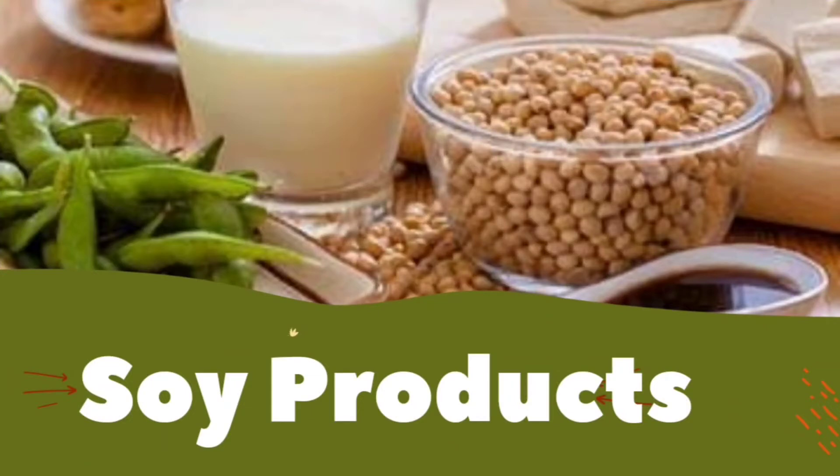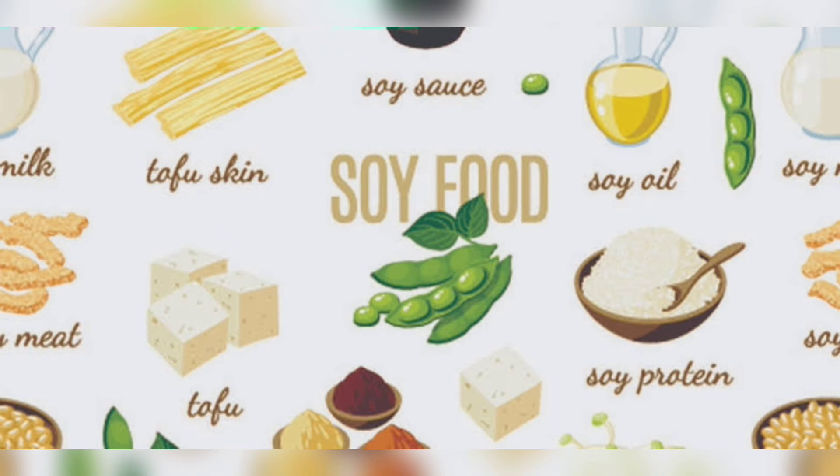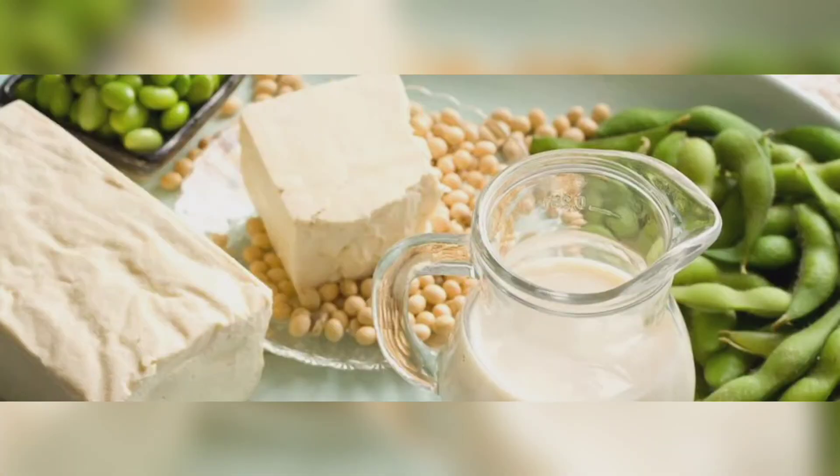Last but definitely not the least is soy products. Soy products include tofu, soy milk, soybeans and edamame beans. Some evidence shows that regularly eating soy products can help to slightly reduce bad LDL cholesterol and triglycerides. Choose soy products that are close to how they are found in nature, like soybeans, plain unsweetened soy milk and unflavored tofu.